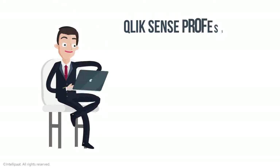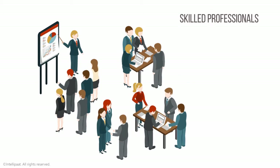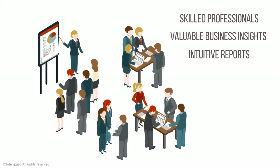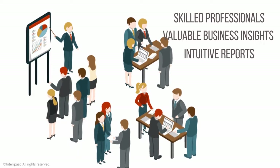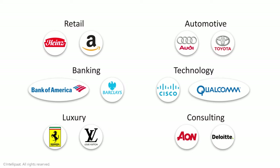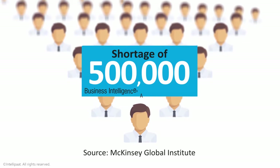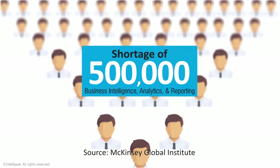A Qlik Sense professional can earn $120,000. Skilled professionals who can provide valuable business insights by converting raw data into intuitive reports are in demand. Companies in diverse fields are deploying Qlik Sense. There is a shortage of 500,000 professionals with skills in business intelligence, analytics, and reporting.